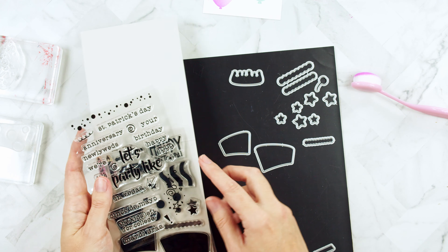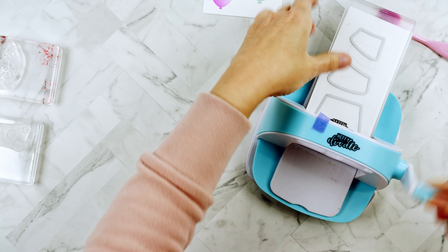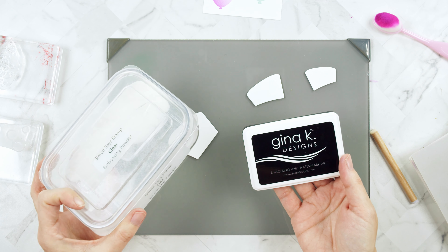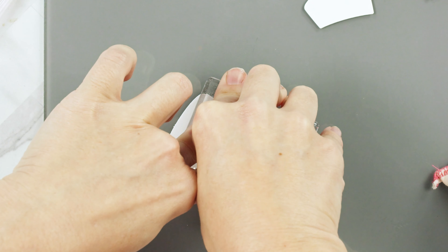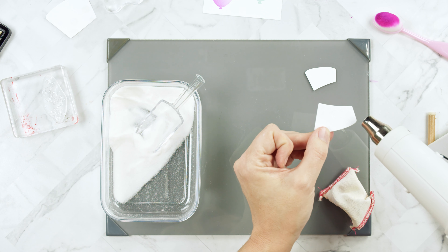Today we're going to use some of these other elements — like these circles and this fun stamp — to do some heat embossing and ink blending. I'm taking the three dies from the Birthday Cake Remix die set and running them through my Heffy Doodle die cutting machine, cutting them from Neenah 110-pound cardstock. I'm going to heat emboss on these cake layers using Gina K watermark ink and Simon Says Stamp clear embossing powder, after prepping with my powder bag. I'm using clear embossing powder instead of white for a softer emboss resist look.